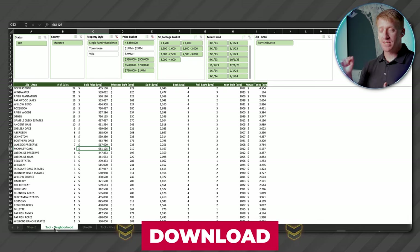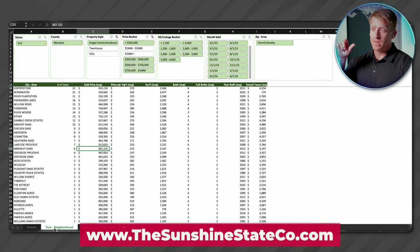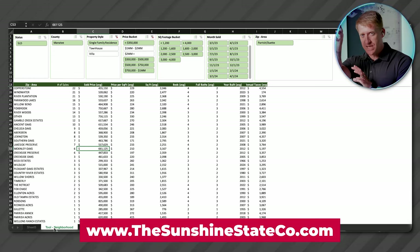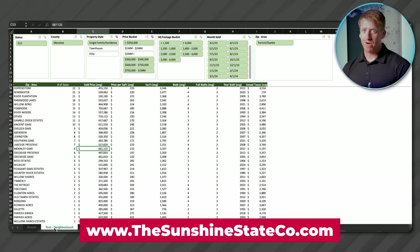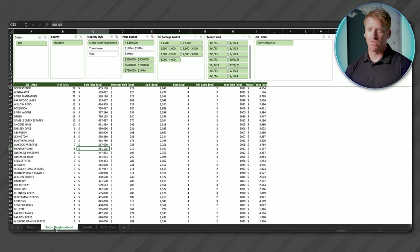Please download this — it's in the description box below. If you can't get to it, thesunshinestateco.com — my website — it is on the resources tab in addition to my other models. There's a Sarasota-Manatee total one, a Venice one specific to Venice, and now you have a Parrish one. It differs a little bit, but I'll keep adding to that and keep updating these. So if you go back later, hopefully they're more updated. Let's talk new construction real quick and then we'll wrap up the video.